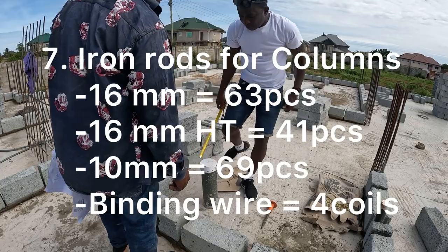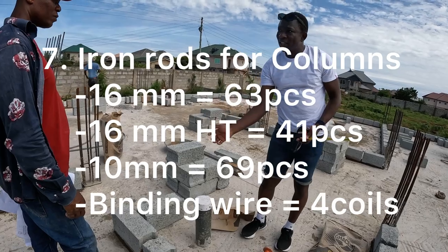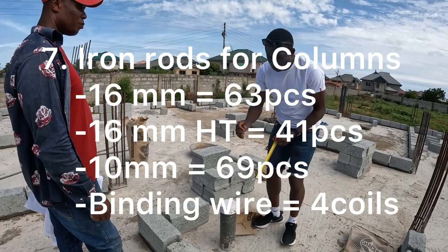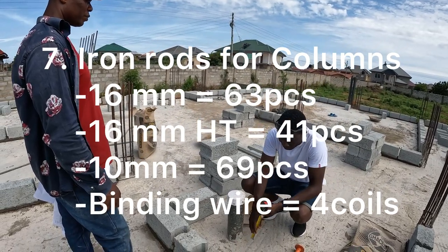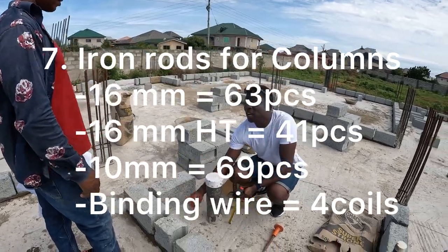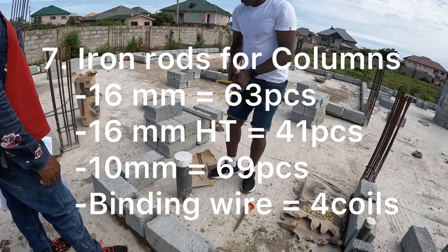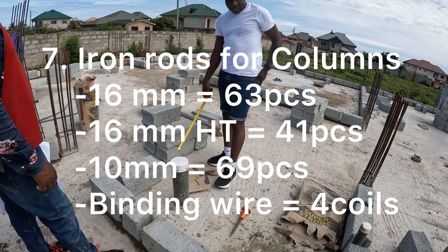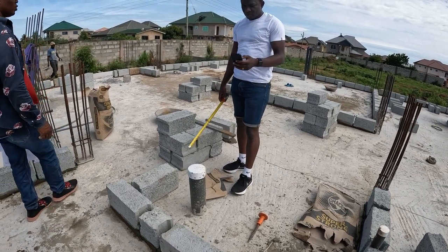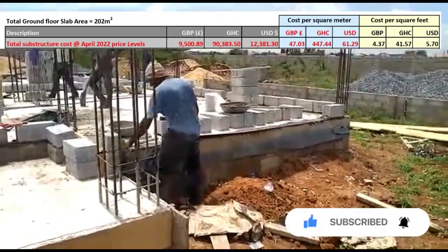The next item on the materials list is iron rods for the columns. We used 63 pieces of 16mm, 41 pieces of 16mm high tension, 69 pieces of 10mm, and four coils of binding wire. We had to use high tension — which in Ghana is called 'foreign' — because of the size of our columns. The engineer advised us to use high tension for the big columns.